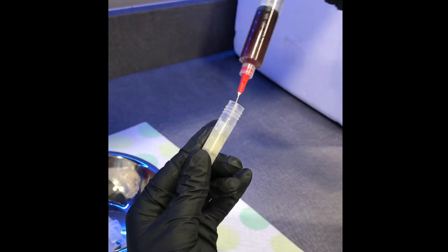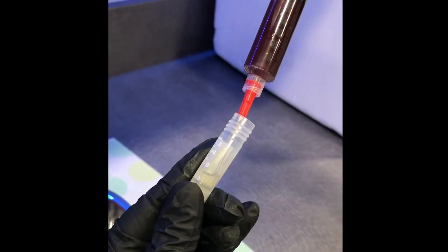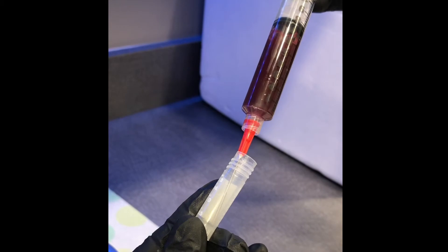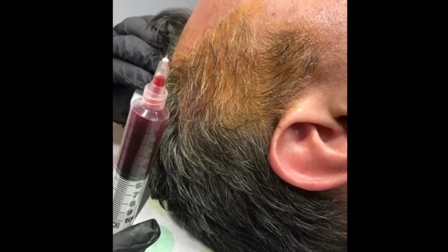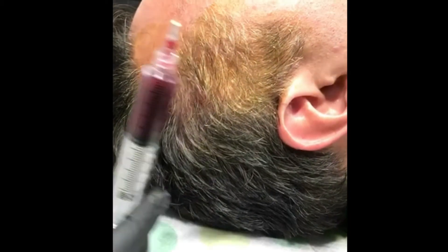Here we mix the platelet-rich plasma with 1½ cc's of Amnion, which contains live growth factors. Together, the two of them optimize the environment. Under local anesthesia, we then inject the platelet-rich plasma into the scalp at areas where follicles are thinning.